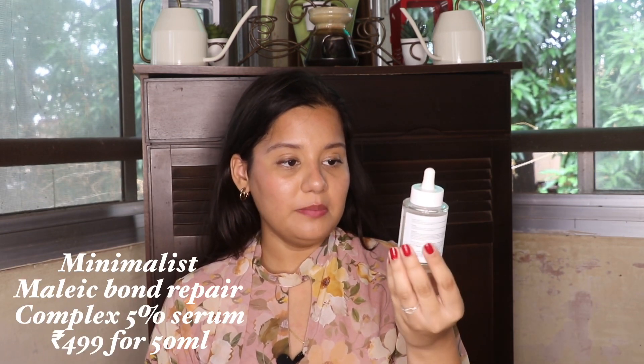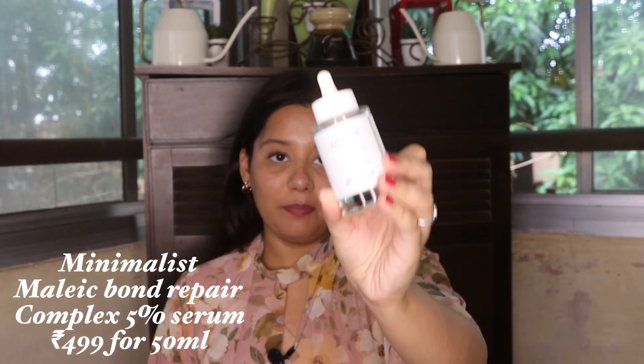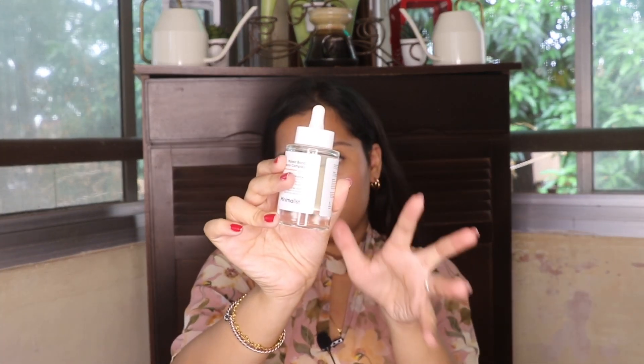The first thing that I loved using last month was the Minimalist Maleic Bond Repair Complex 5% Hair Serum. It has a lot of good ingredients. It looks like I haven't used a lot of it, but trust me, you need a very little amount of this product to use.